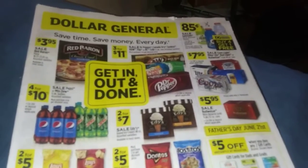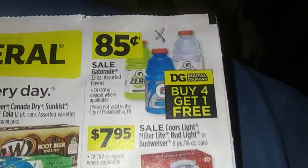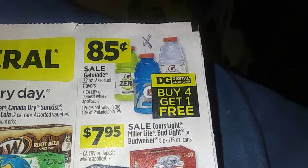This is 10 Coupon welcoming you to a Dollar General matchup video for the 14th to the 20th. First tip of the week: since I work in a factory, we know it can get hot in there.